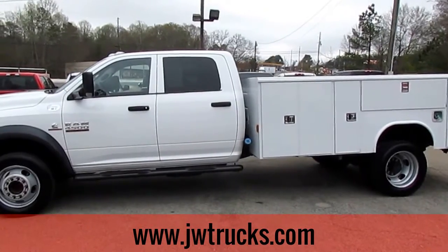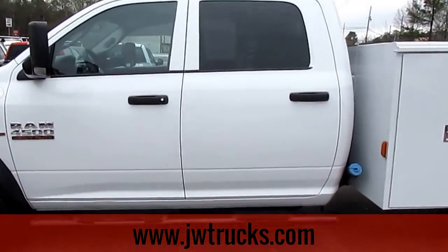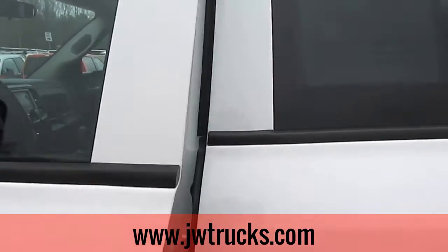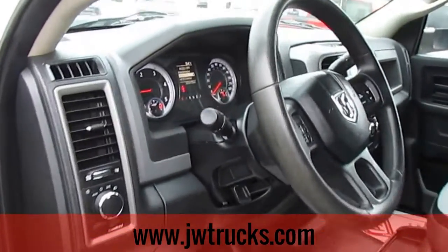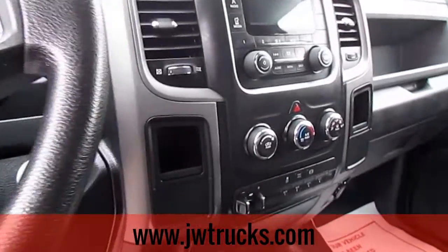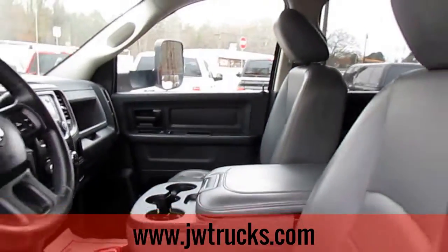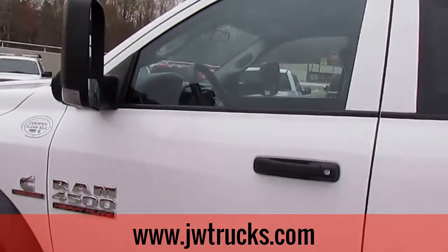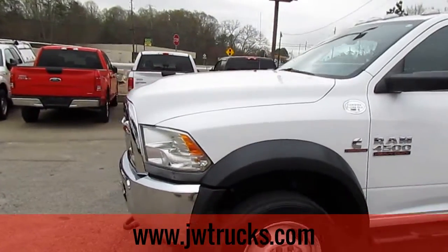This is a JW truck show. Today I have a 2014 Dodge Ram 4500 heavy-duty turbo diesel, white, with plenty of bench storage. Let me give you a shot of the cab — everything looks brand new, everything was just cleaned. Doors are automatic, big cab for that big crew. Remember folks, we can always get great financing options here at JW truck sales.